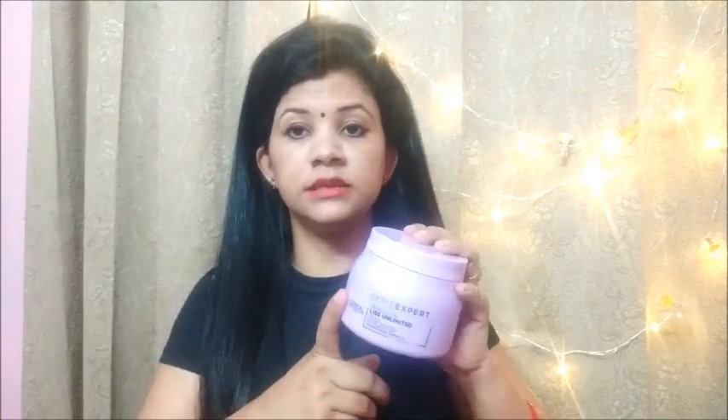You should keep this mask away from your scalp so that your scalp will not be affected. If it gets on your scalp, it may cause hair fall. Avoid applying the mask directly on your scalp.